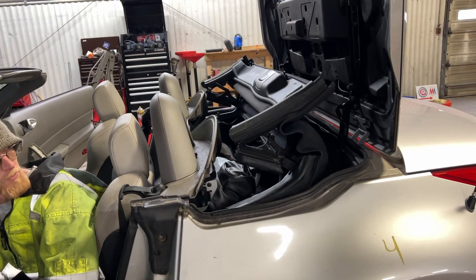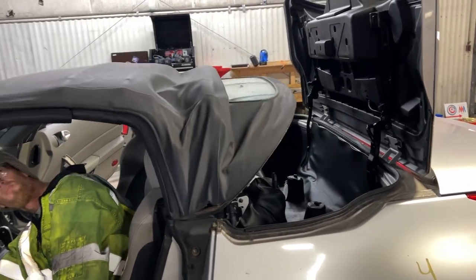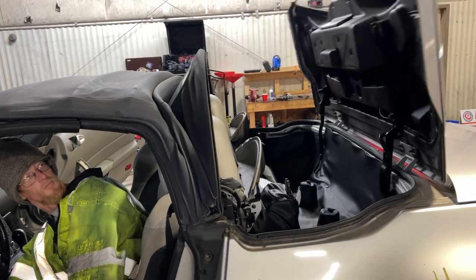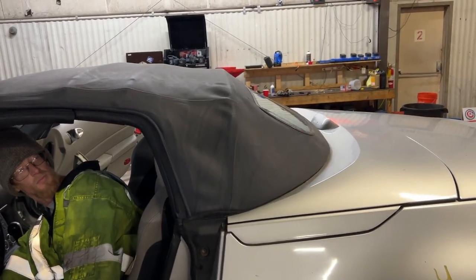So as you see, the top works, the modules work. Let me know what we can do.